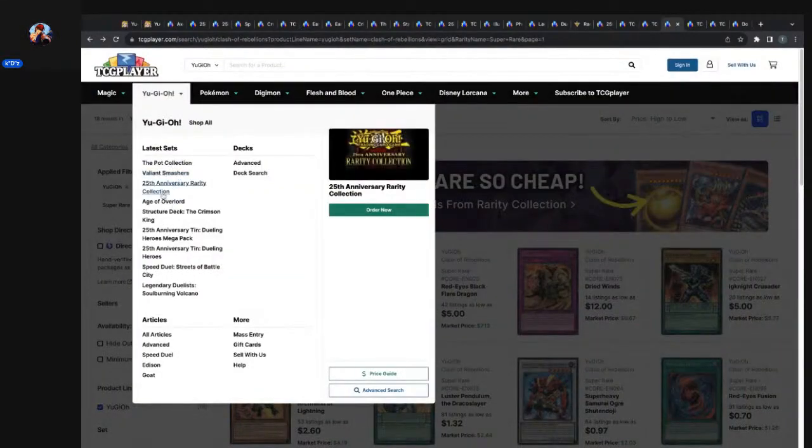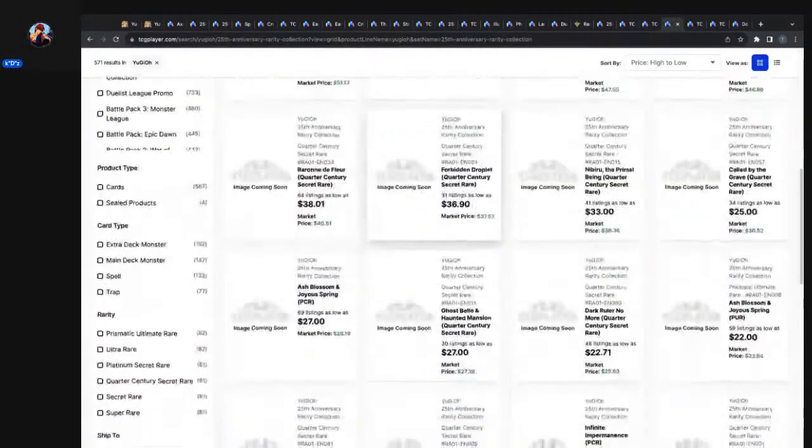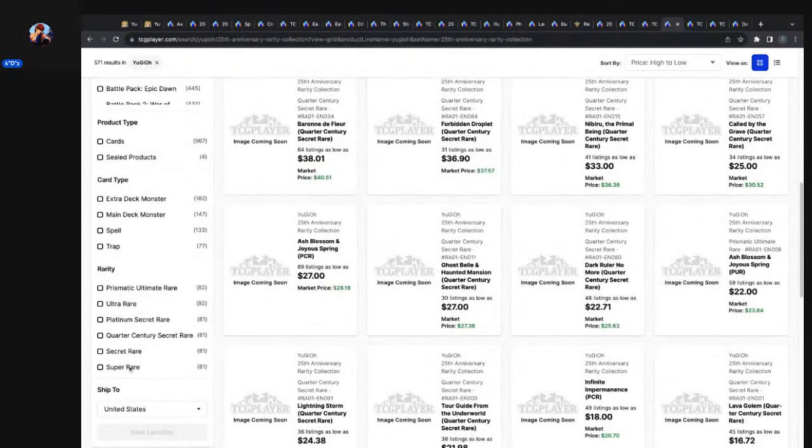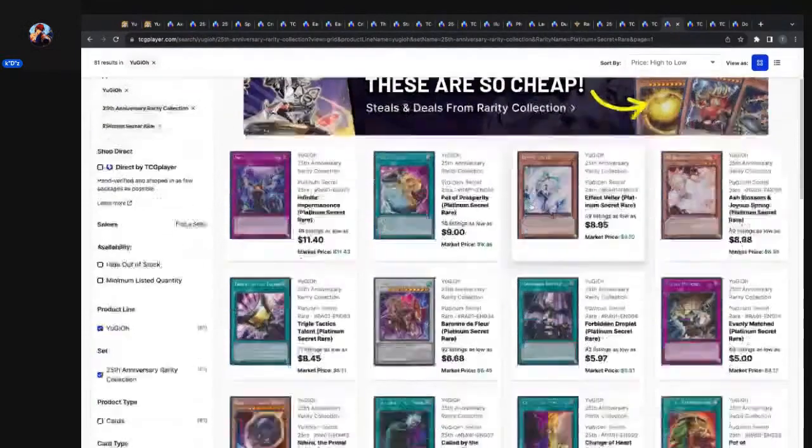Now let's pivot to what's most important these days: the 25th Anniversary Rarity Collection. We were looking at secret rares yesterday, so let's look at Platinum Secret Rares today. Infinite Impermanence: 38 listings, $11.40 marketplace, $11.43. Pot of Prosperity Platinum Secret Rare: 55 listings, $9.00 marketplace, $9.38 — Impermanence is actually worth more than Pot of Prosperity.